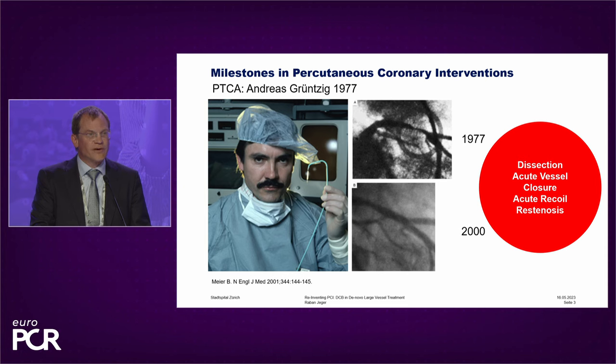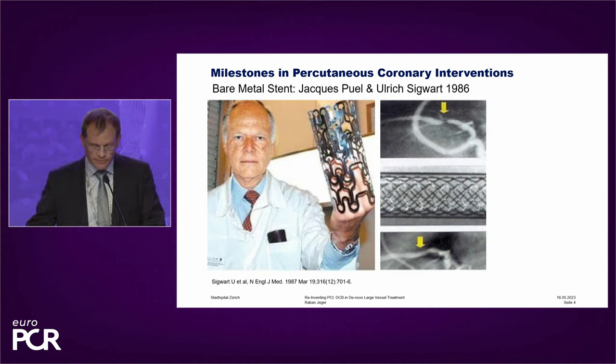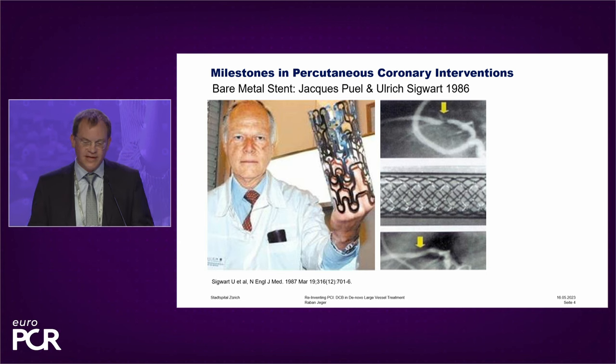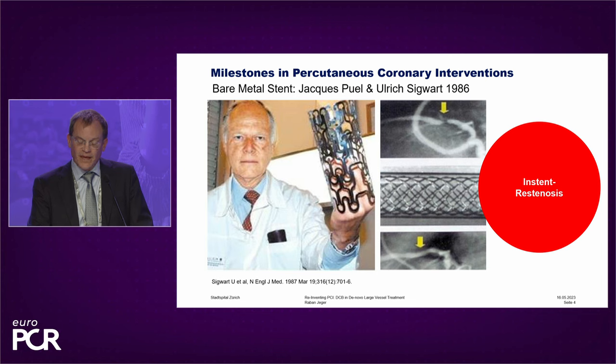Therefore, this was not an intervention that worked in every patient due to the basic material and due to the lacking anticoagulation. And therefore, there were the stents. You see here a picture of Ueli Sigwart — he holds a large stent in his hand, he was one of the first implanting stents. In the middle of the 80s, a couple of groups were implanting stents, and these bare metal stents had some problems, mainly the in-stent restenosis problem. And then we had the drug-eluting stents.